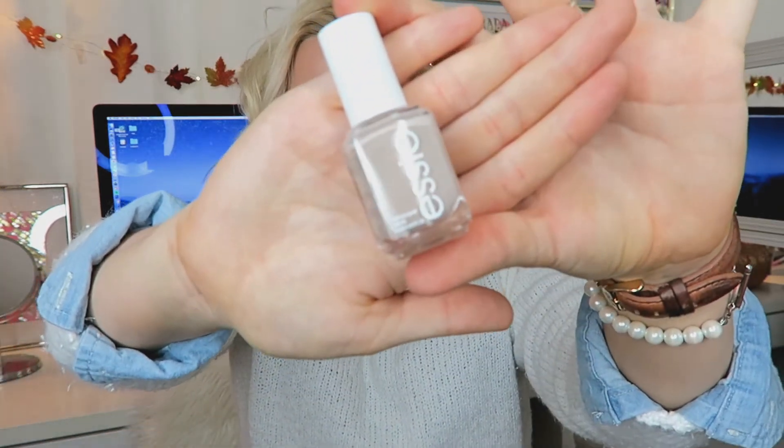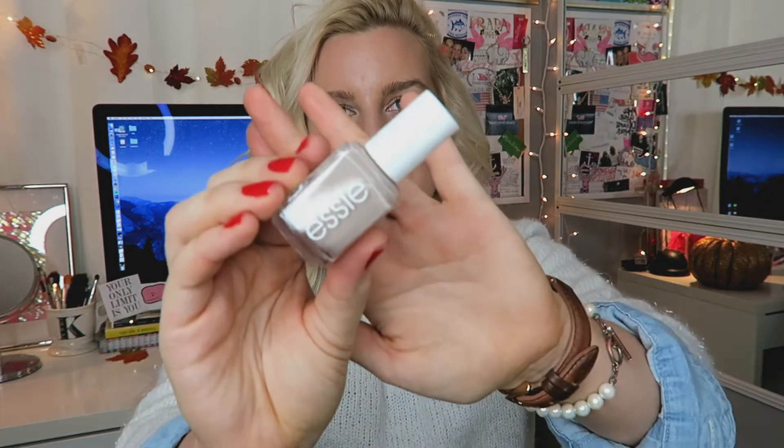My next one is called Saint Tropez by Essie, and I got super excited when I saw this at Target because I was like, I just went to France, I went to Saint Tropez! I really like this because it is such a pretty neutral beige khaki color that it'll go with any outfit. You could wear this into the summer as well, but I usually wear white in the summer as my go-to neutral, and this is like an off-white, which is awesome. It's just a really pretty, fun, easy color to wear.